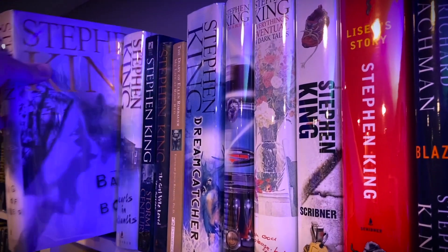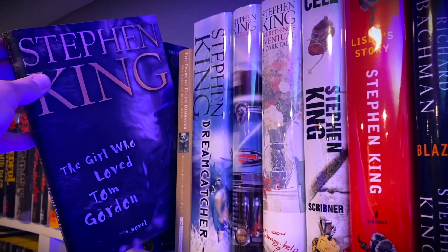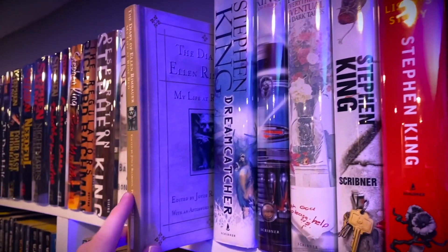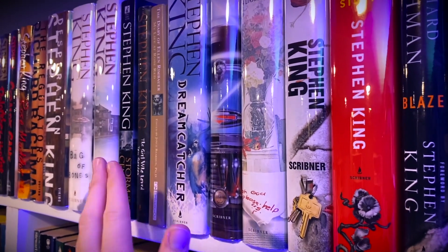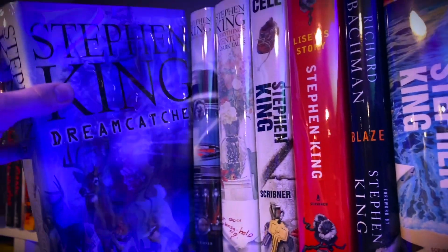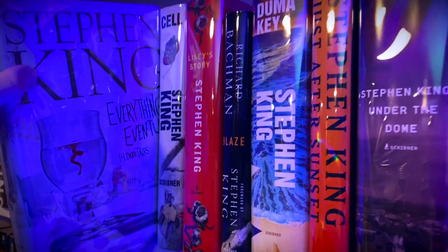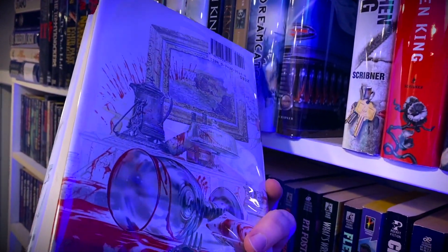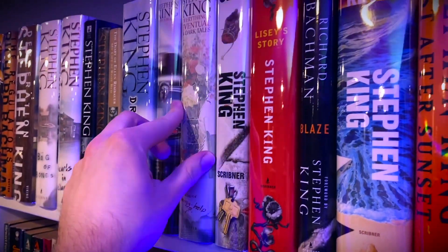Bag of Bones. Hearts in Atlantis. Storm of the Century. The Girl Who Loved Tom Gordon. The Diary of Ellen Rimbauer: My Life at Rose Red, which isn't technically written by Stephen King — it's written by Ridley Pearson I think is his name — but it's based off of Rose Red by Stephen King so I put it in the Stephen King section. We have Dreamcatcher. From a Buick 8. Everything's Eventual. This cover used to terrify me when I was a kid — I think this came out back in 2002, I would have been about 10 years old. Always freaked me out.